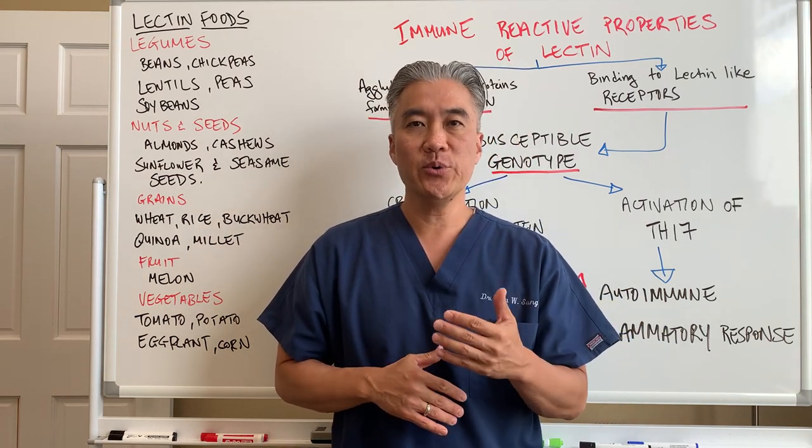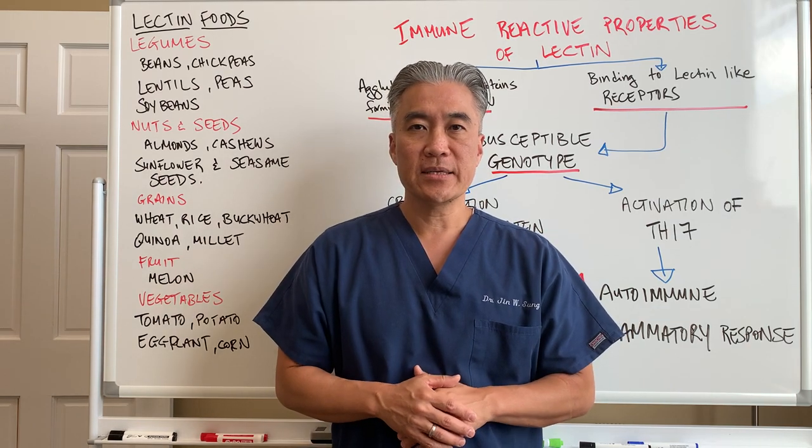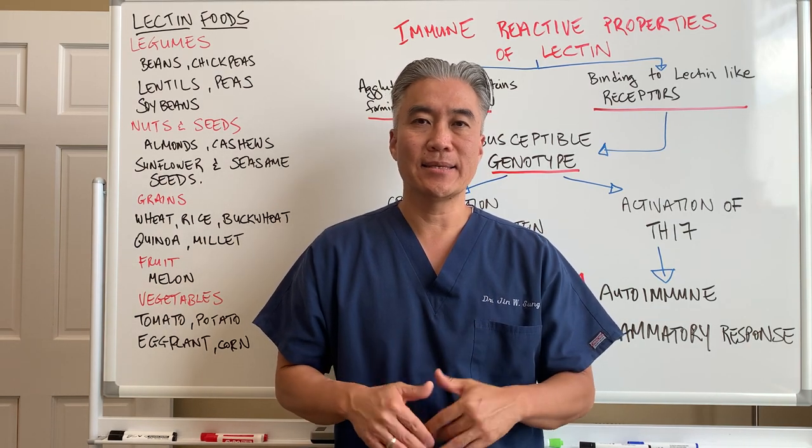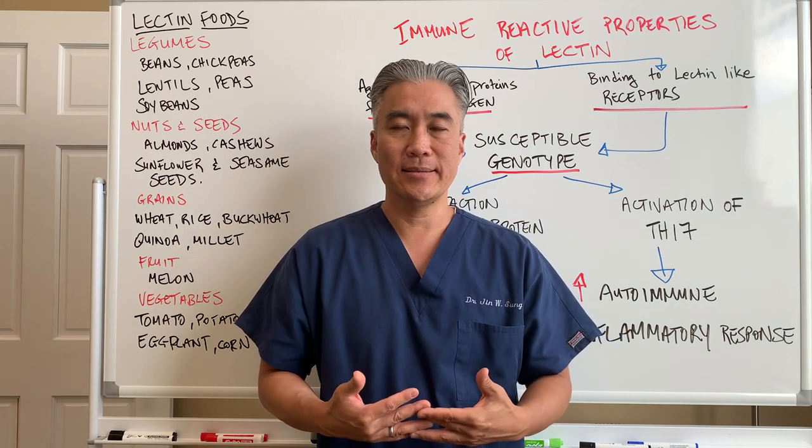We are continuing on the journey with food and Hashimoto's thyroiditis or hypothyroid. We're looking at lectins today — so what kinds of foods contain lectins?